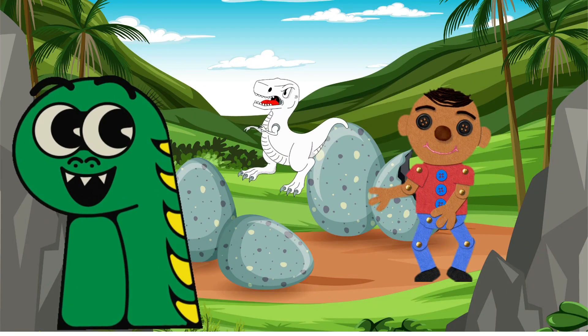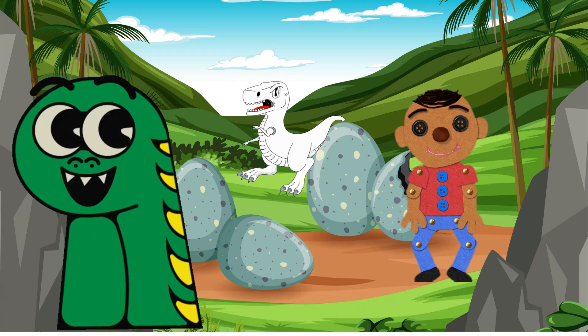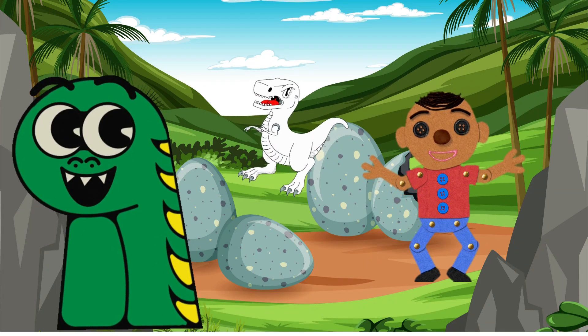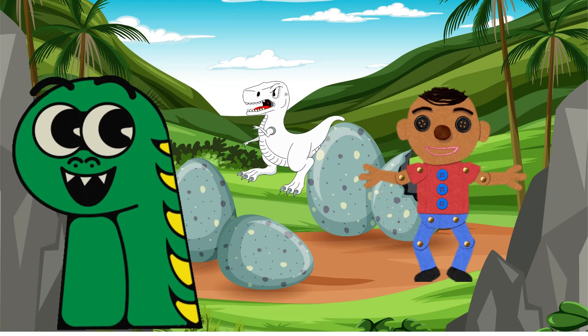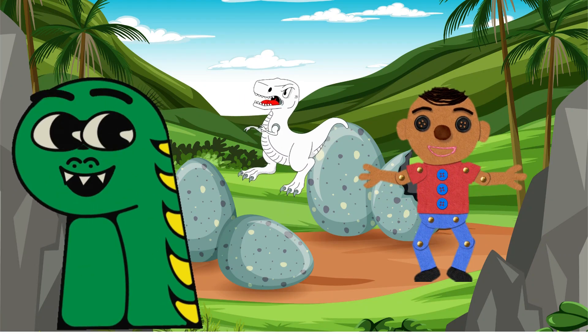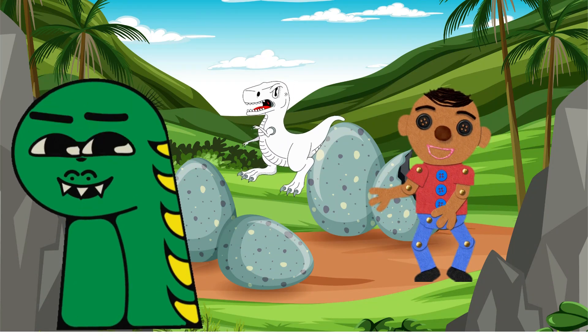Hello, curious minds, and welcome back to another fantastic episode of Dino Adventures. I'm your host Wacky, and today we have an epic journey planned for you. We're going to take a time machine back millions of years to explore the incredible world of dinosaurs. Are you ready? Let us get started!